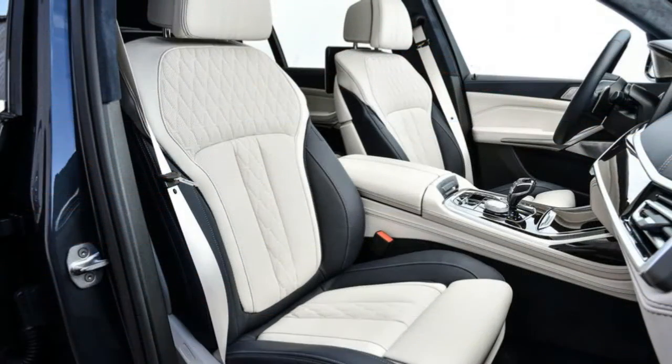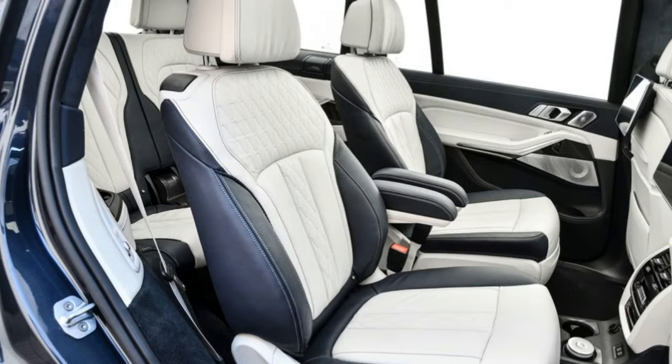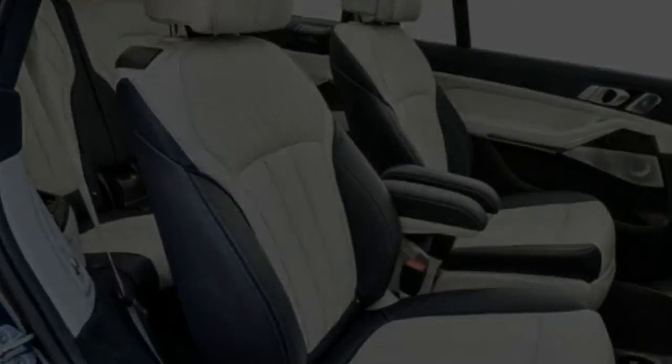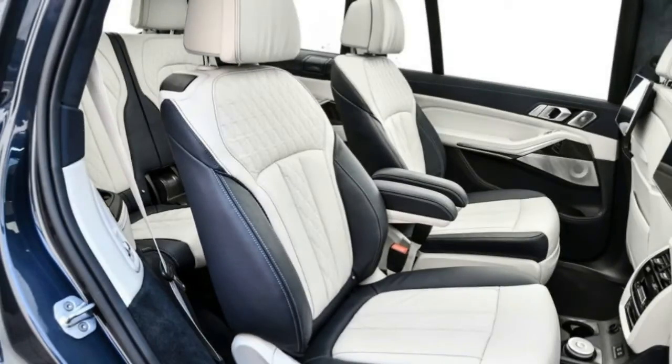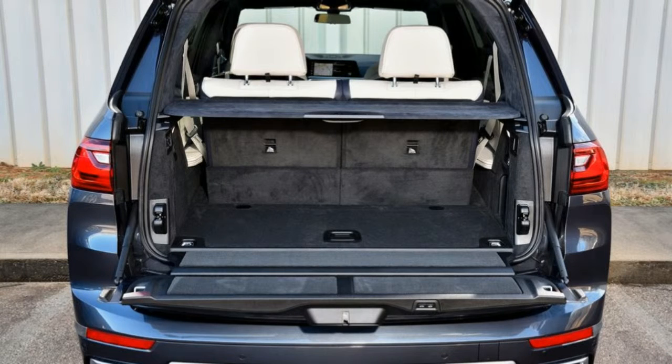Dynamic dampers allow the driver to dial in either a softer or firmer ride at the tap of a button. The X7 can be ordered with a system that ties the air suspension into forward-looking cameras that watch the road ahead and adjust suspension parameters before the SUV hits road imperfections. That system is paired with a package including active rear-wheel steering and M-Division-tuned brakes, and on V8 models, a sport rear differential.